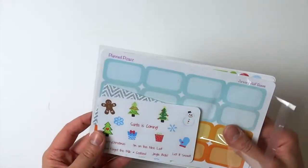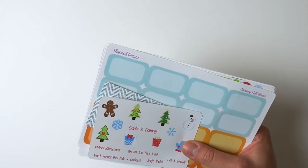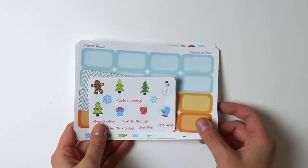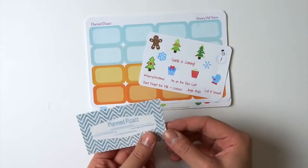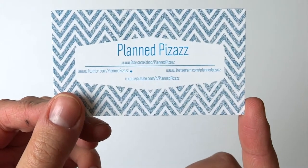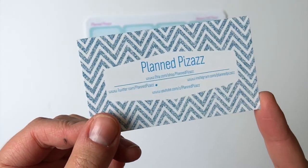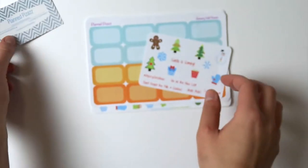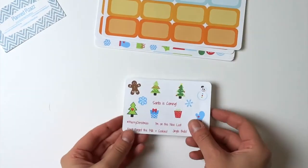The first order I got was from Planned Pizzazz, and this is Rachel — Rachel is actually one of my friends from YouTube, and she opened a shop pretty shortly after I did. Her order came with her business card, which just says Planned Pizzazz on Etsy and then all of her social media sites. She also has a YouTube planner channel.